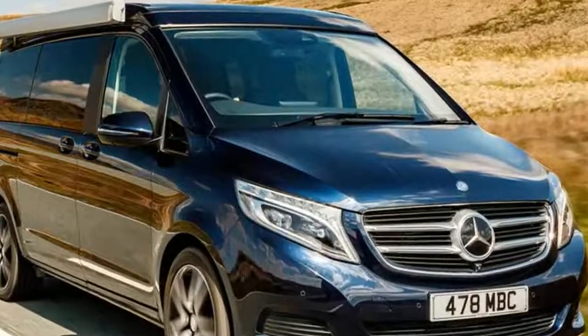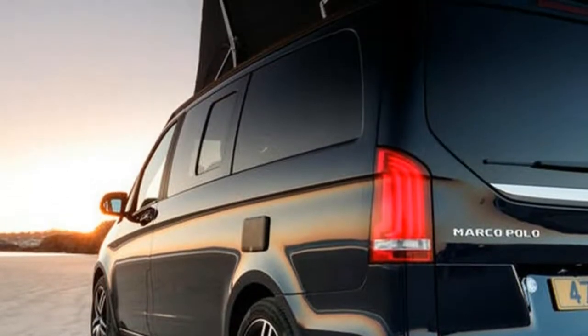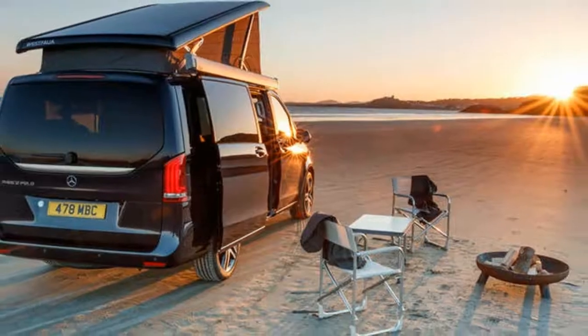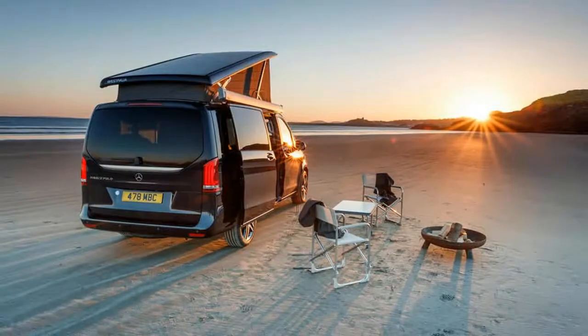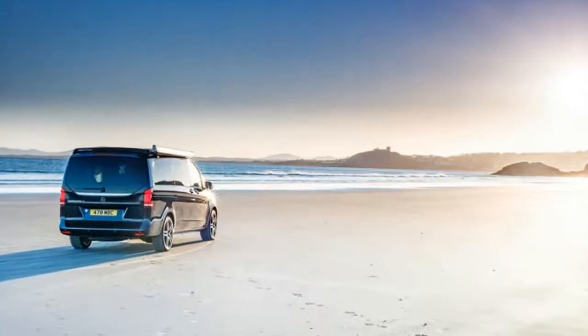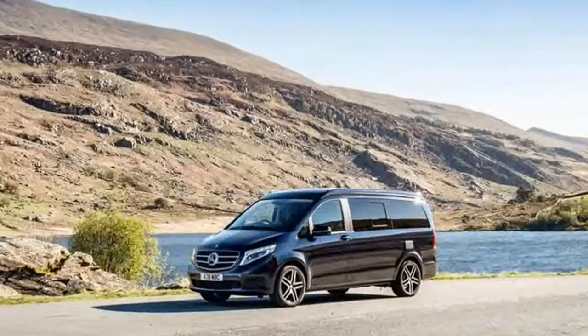Mercedes-Benz Marco Polo 250 D Sport Long. Location: Henley, Oxfordshire. On sale now. Price: £55,055. Engine: four cylinders, 2,143cc turbo diesel. Power: 187bhp at 5,500rpm. Torque: 162lb-ft at 1,400–2,400rpm. Gearbox: 7-speed auto.